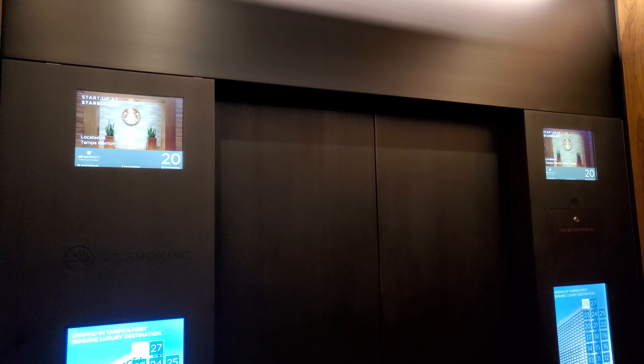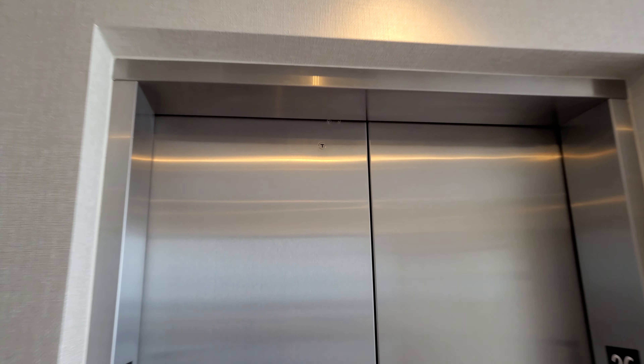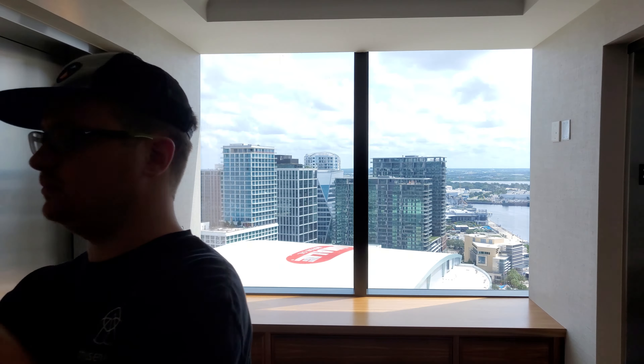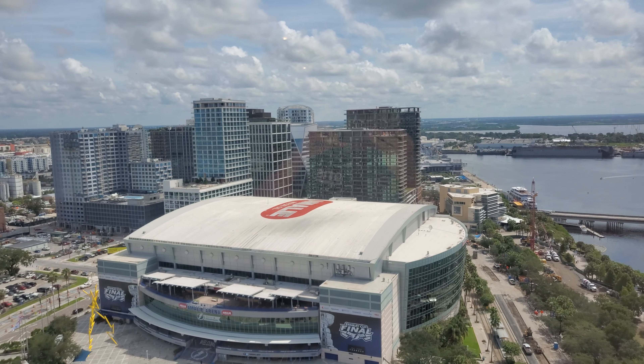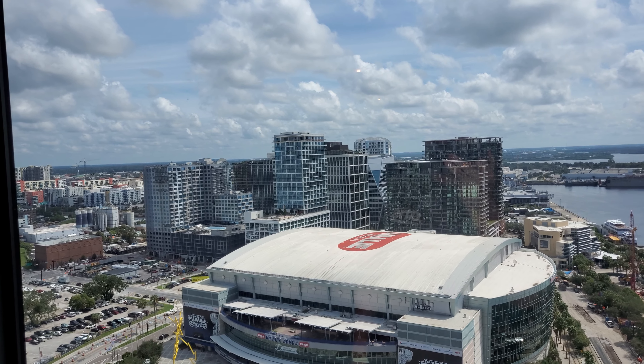First video with the Z Flip. What do you think of these? These are pretty cool actually. Here's a look at the cab. These are really nice, very nice elevators. This place opened in December 2020.